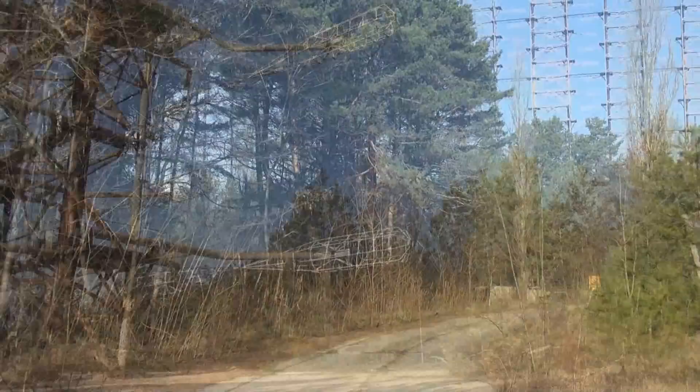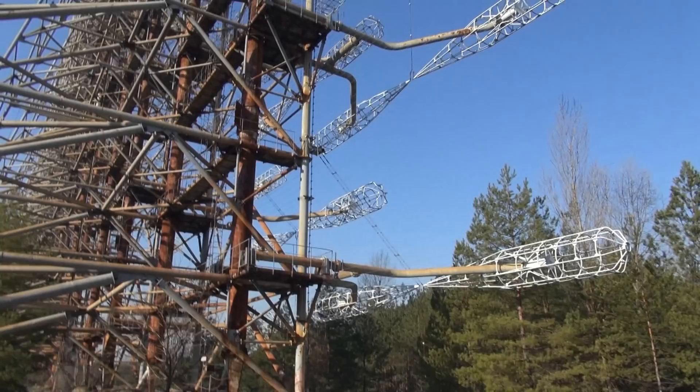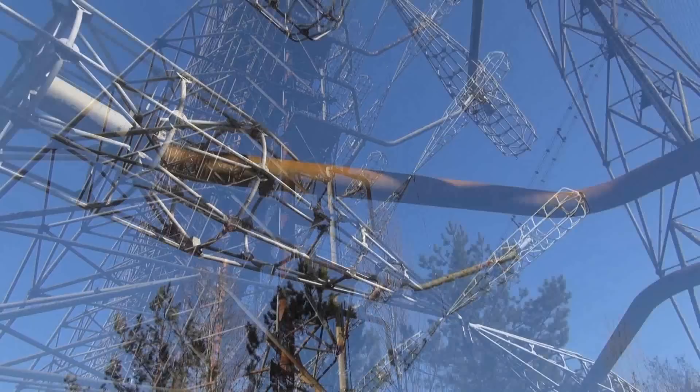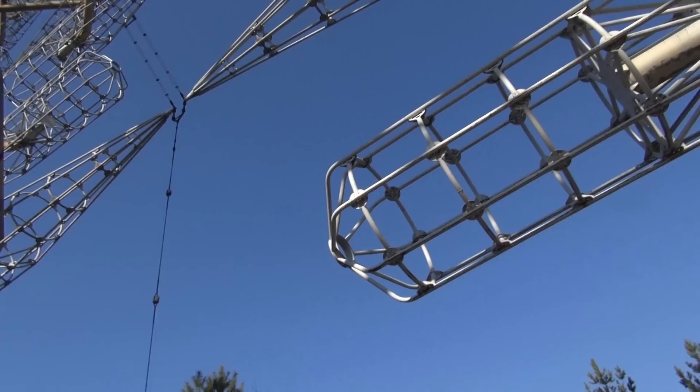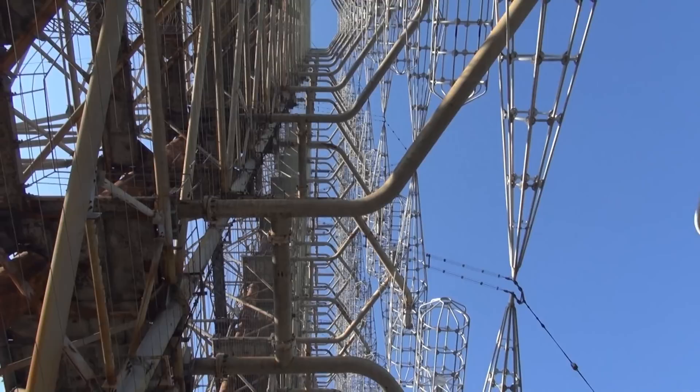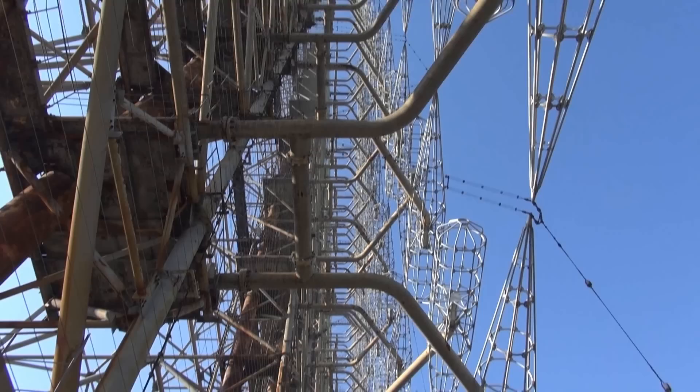It was referred to as the Woodpecker because it would send signals at about 10 Hertz — that's 10 impulses per second — so it would produce these weird tapping noises that sounded pretty much like a woodpecker. And this was to be heard all around the globe, which was the exact purpose of that radar.